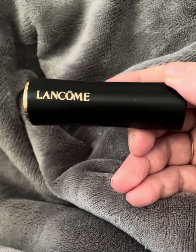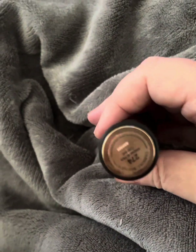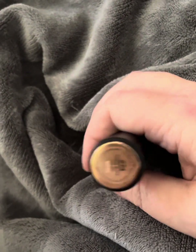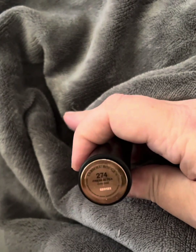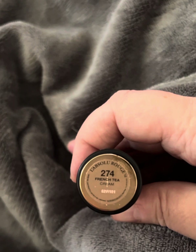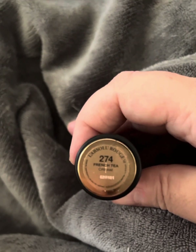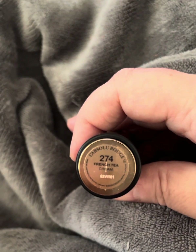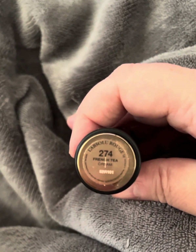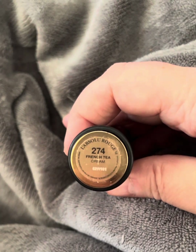I've loved it for years. It's Lancôme — and I hope I don't slaughter the name — L'Absolu Rouge Lipstick. This particular lipstick came in a holiday set last year.